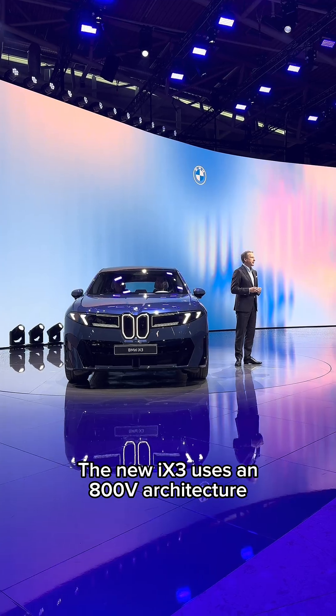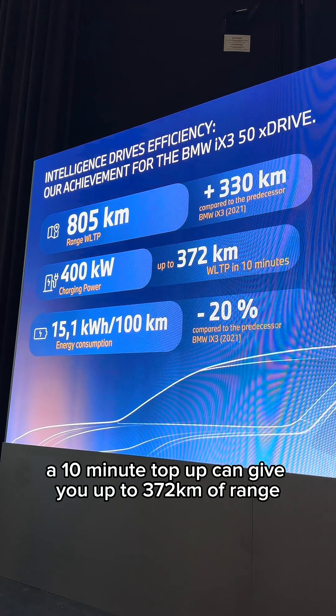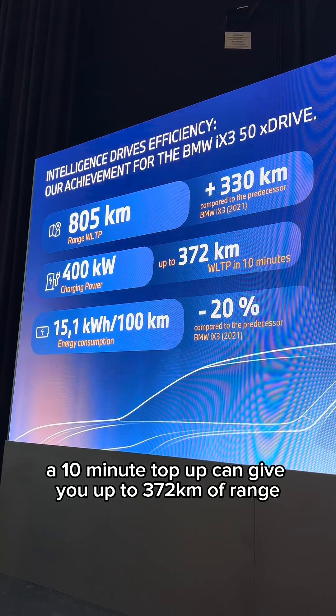The iX3 uses an 800V architecture and you charge from 10 to 80% in just 21 minutes. A 10-minute top-up can give you up to 372km of range.